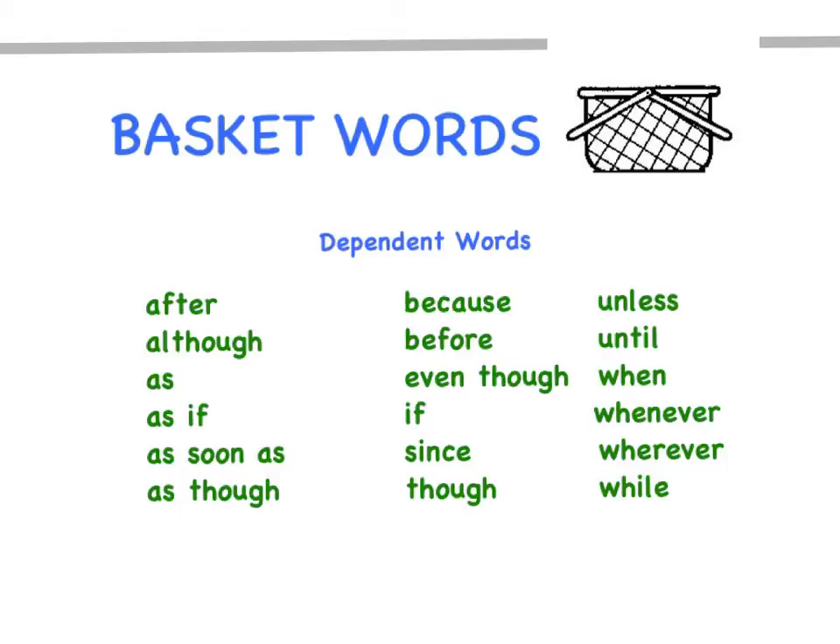Take a look at those dependent words — those basket words. These are powerful words. If you put one of them in front of a sentence, you no longer have a sentence. You'll have a basket.